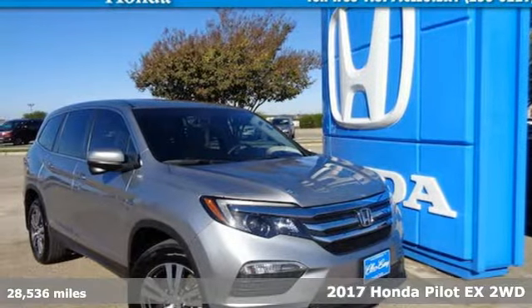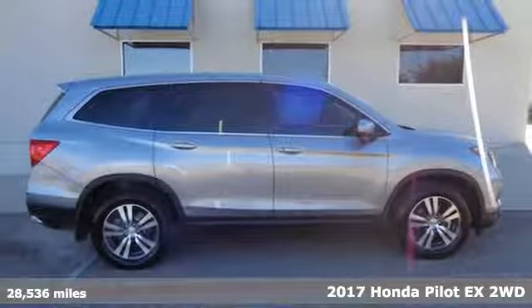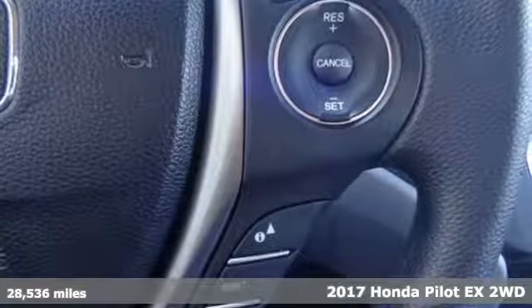It's a certified 2017 Honda Pilot. It's Honda, so longevity comes standard. It comes with features you need, and better yet, want.